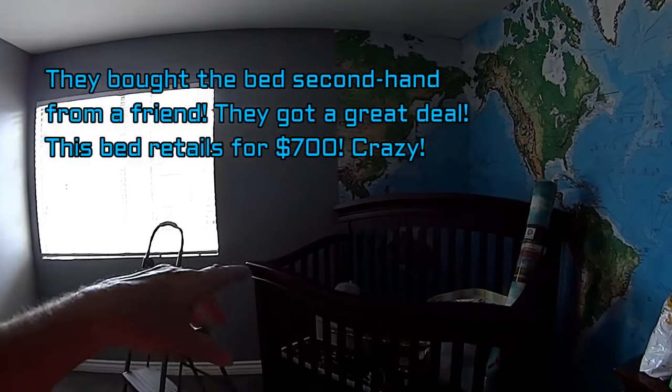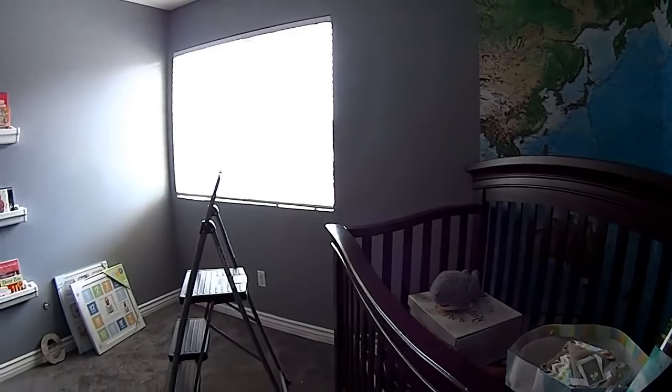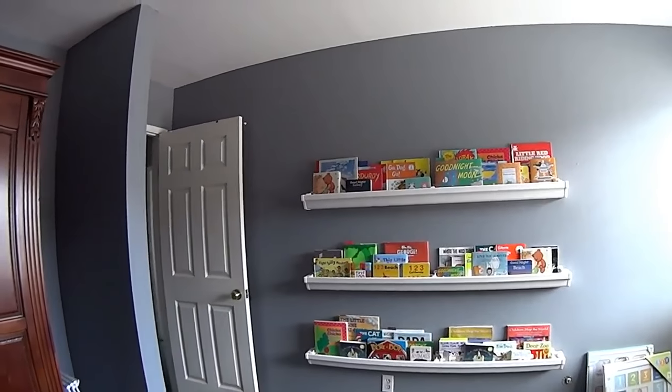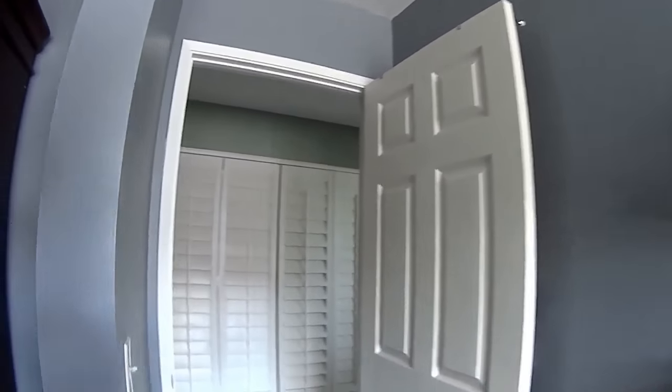I believe they've ordered the mattress for the bed. This bed turns into a youth bed — you know, it's one of those crib-and-then-youth-bed convertibles. Pretty cool. It's all getting there.